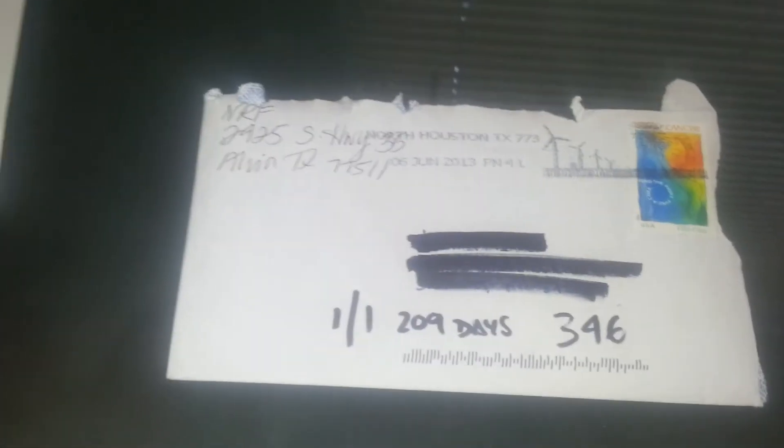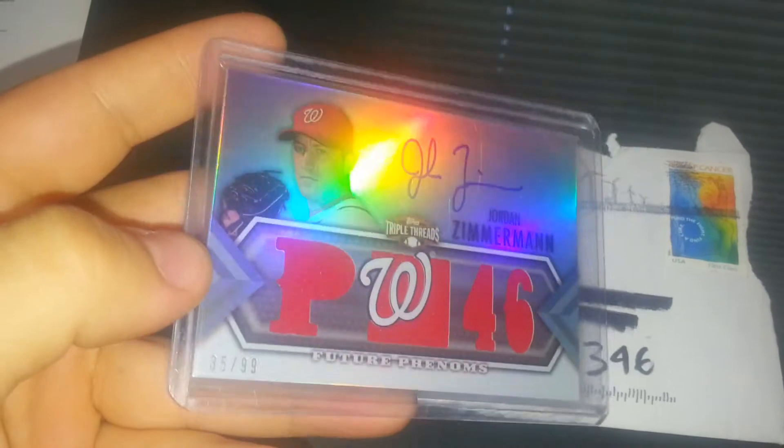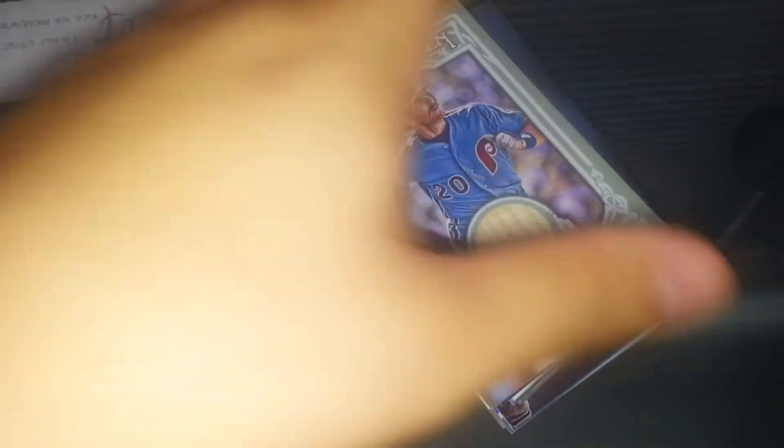I also did a trade with Aunt G Jenna Anthony in the Facebook group, also on YouTube — his link will be below. I got this Jordan Zimmerman Triple Threads from him. Pretty cool. My other buddy also hooked me up with a whole stack of game-used stuff. I'm not going to go through it all, there's a ton of it, but I'll send out a lot of that TTM for players that do sign.